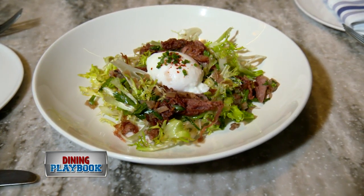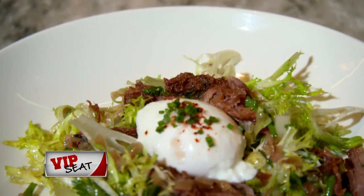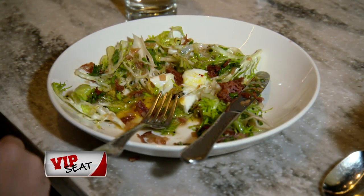A duck confit frisée salad with a soft-cooked egg. You'd cut the egg and then it would break over the duck confit and the frisée.